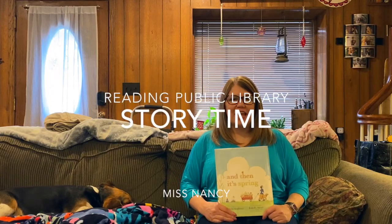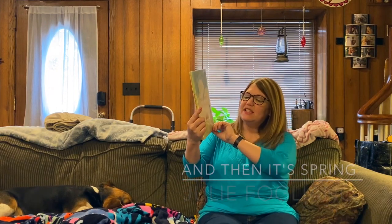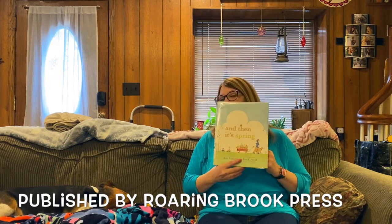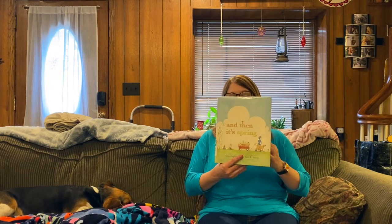Hi everybody and happy Thursday. So today I have a book to read to you. It's called And Then It's Spring. It's written by Julie Fogliano and it's published by Roaring Brook Press, which is an imprint of Macmillan. And we want to thank them for allowing us to read this book to you today.